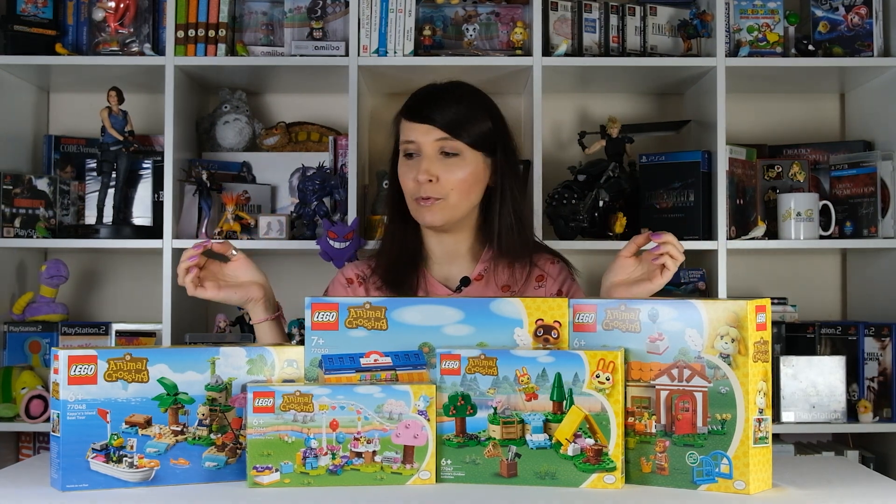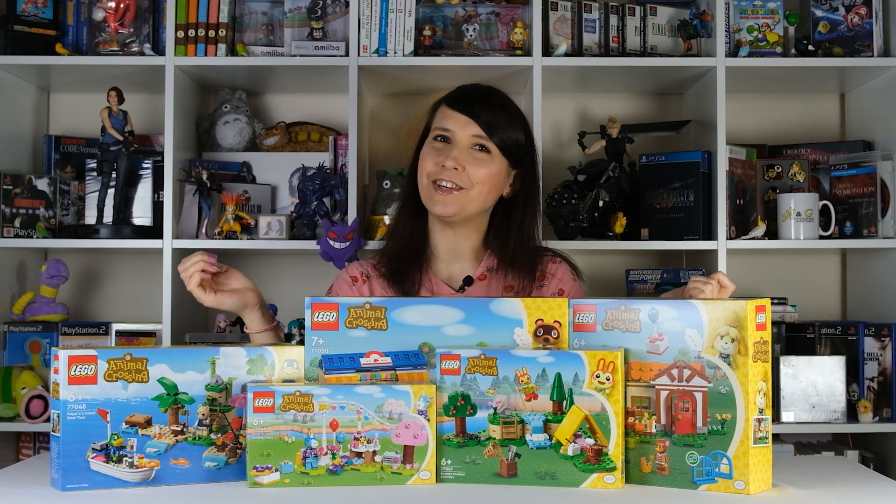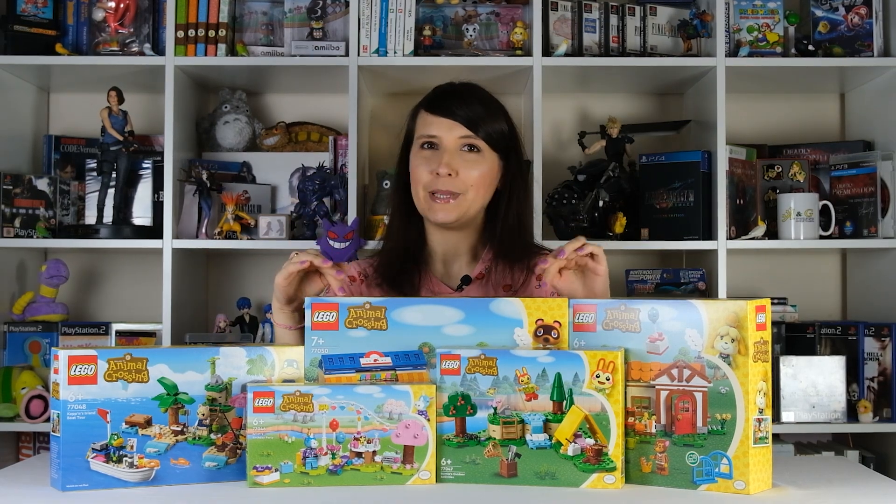There are five sets available at this time and I'm really excited to show them to you. I'll start with the biggest one here in the middle.